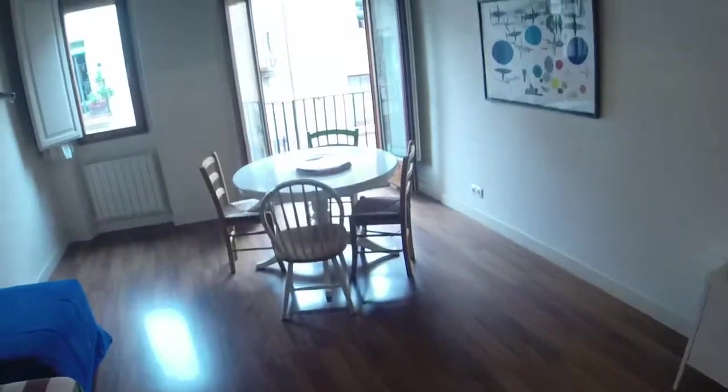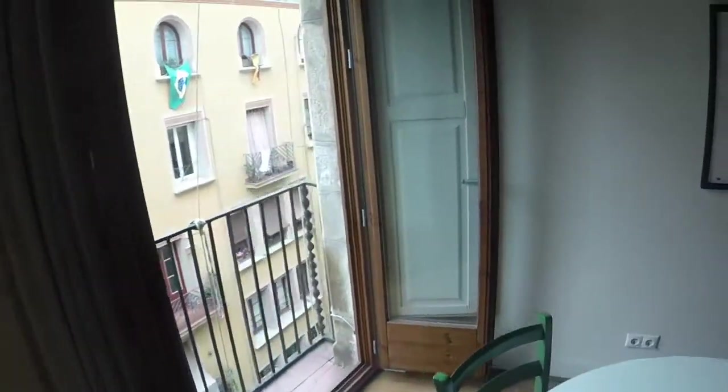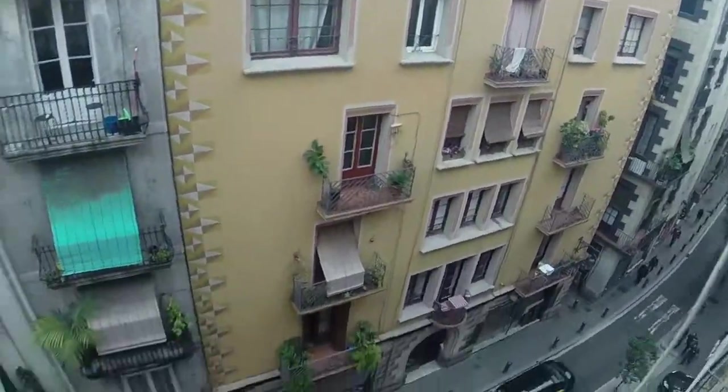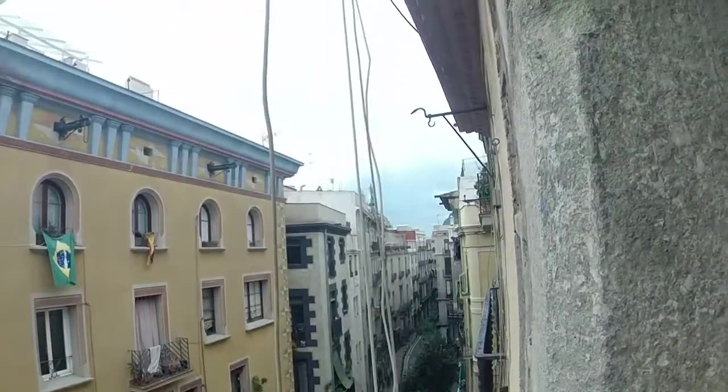You have the parquet flooring and here you have a dining table that you can also make bigger, and a nice balcony that leads onto Ampli street — really typical from Barcelona, it's really really nice.